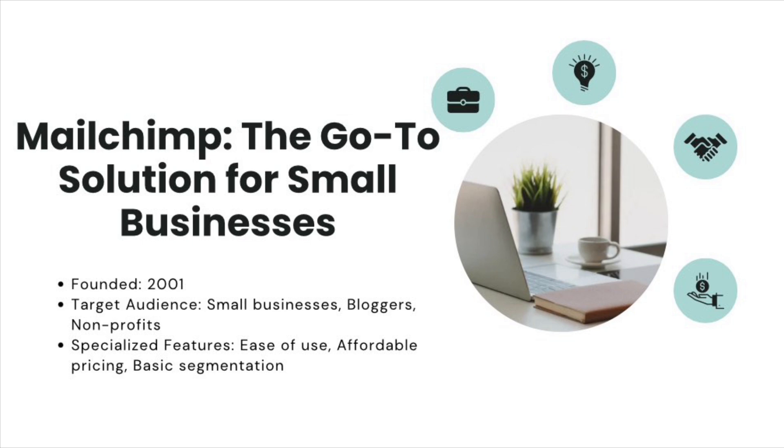Unlike Klaviyo, MailChimp is designed with small businesses, bloggers, and even non-profits in mind. One of its main benefits is ease of use — if you're a beginner, you'll love MailChimp's drag-and-drop editor, which lets you create professional-looking emails without any design skills, plus a wide selection of pre-built templates. For segmentation, MailChimp is more basic: you can segment by email activity and location, but it doesn't offer the same depth as Klaviyo. MailChimp also offers basic reporting — open rates and click-through rates — but lacks the revenue attribution capabilities that Klaviyo offers, making it less ideal for e-commerce businesses focused on ROI.